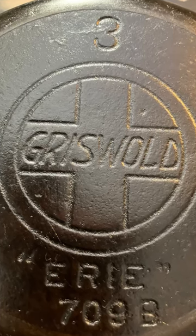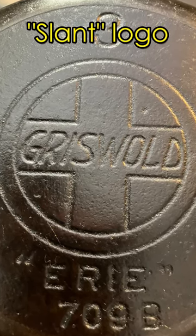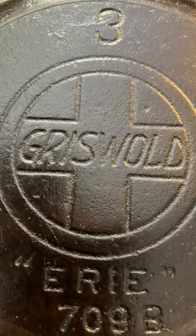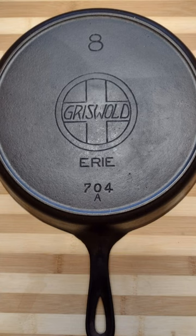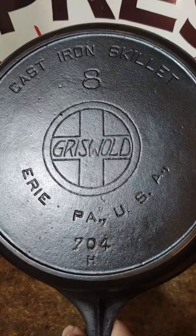The first version of this cross is called the Slant logo because the Griswold name was printed in this italic or curved font style. At first, this design had the Erie name printed underneath, but then it switched to the circular logo surrounding the cross, which would stay for nearly the next 30 years.